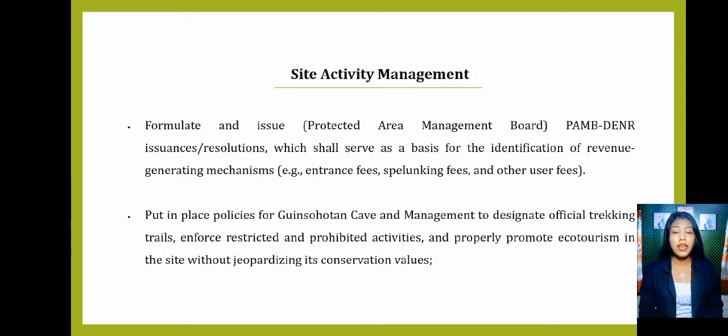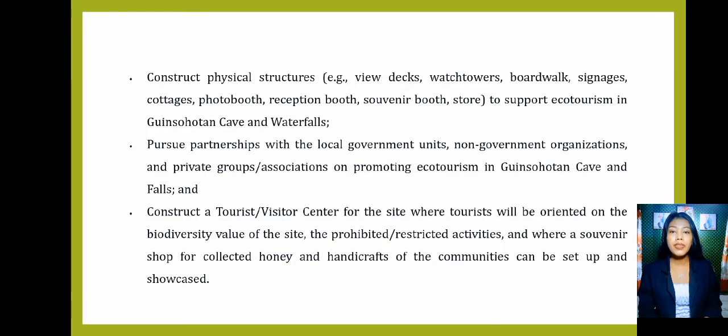Now let's proceed to site activity management. First is to formulate PAMB-DENR issuances and resolutions which shall serve as a basis for the identification of revenue-generating mechanisms such as entrance fees, caving fees, and other user fees. Next is to put in place policies for Ginsultan Cave and Waterfalls to designate official trekking trails, enforce restricted and prohibited activities, and properly promote ecotourism without jeopardizing its conservation values. Then, construct physical structures such as view decks, watchtowers, boardwalks, signages, cottages, photo booth, reception booth, souvenir booth, and store. Next is to pursue partnerships with local government units, non-government organizations, and private group associations on promoting ecotourism.